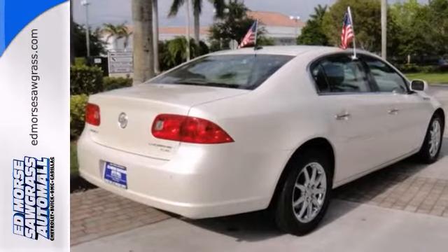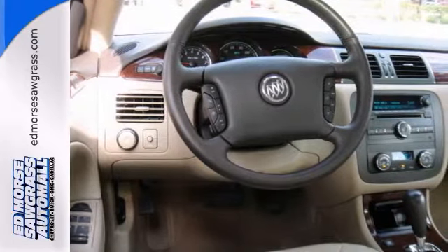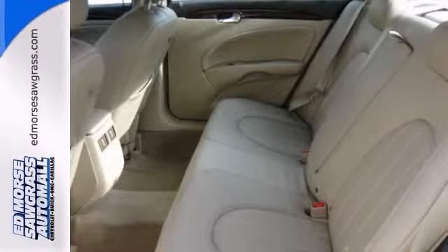The cocoa leather interior adds a touch of class. Both driver and passenger can travel in comfort with dual-zone climate control. With its sharp handling and smooth ride, this Lucerne really delivers.